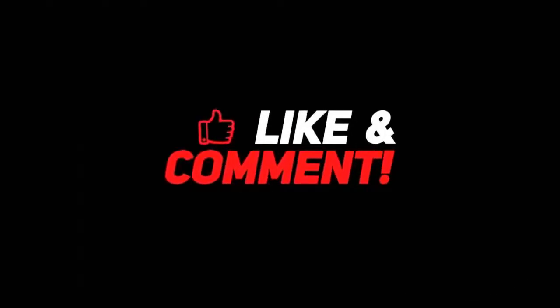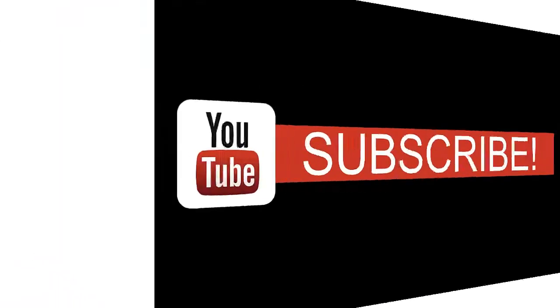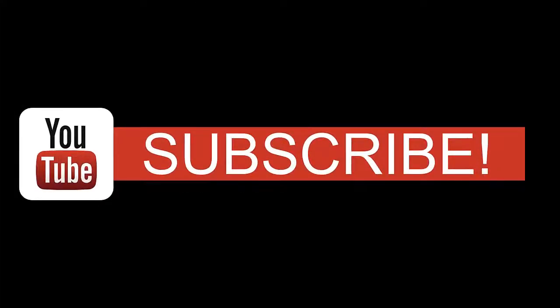Don't forget to check out the laptop deals from the description and also subscribe to our channel. We'll see you next time. Bye.